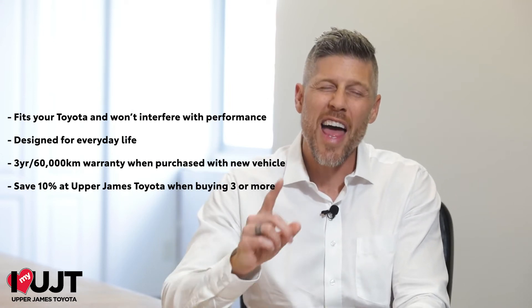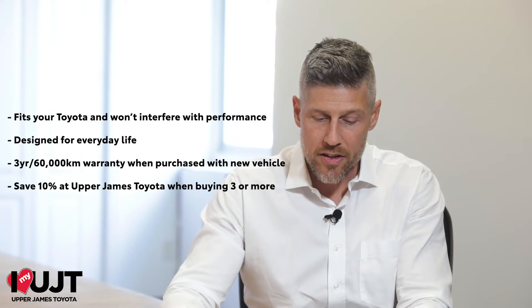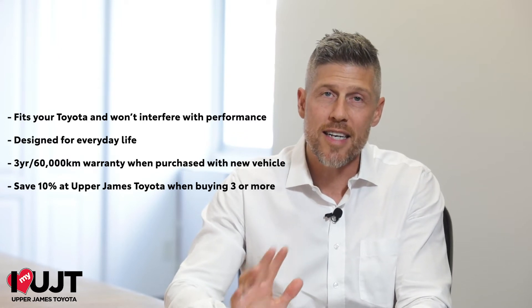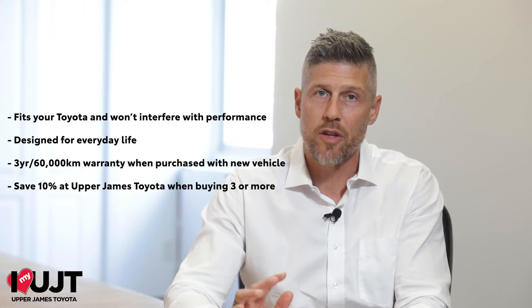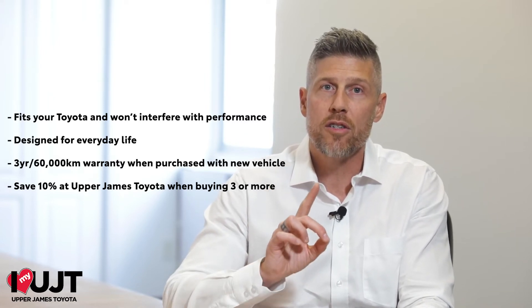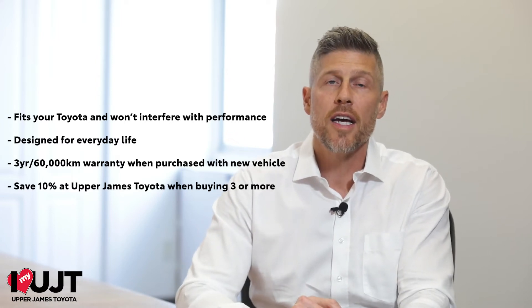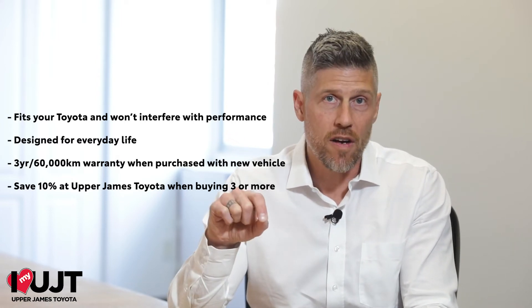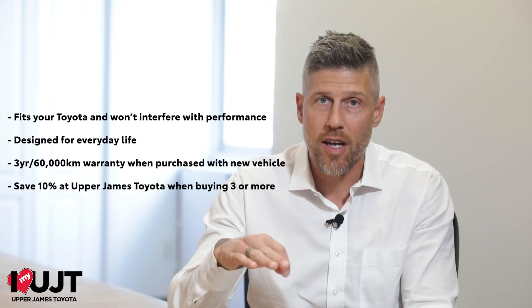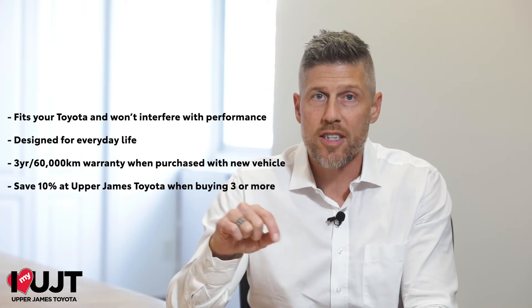And of course, a dash camera to prove how everybody else is a really bad driver. There's an unbeatable three-year, 60,000-kilometer warranty with Toyota Genuine accessories when you purchase them prior to getting the delivery of your vehicle. If you choose to purchase them after delivery, no problem — you'll still receive a one-year, 20,000-kilometer warranty with those accessories.